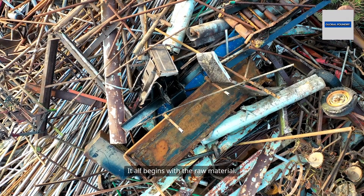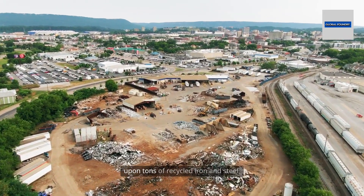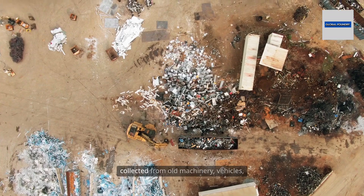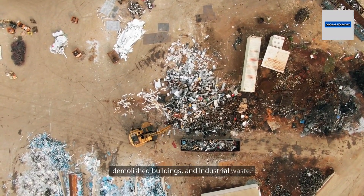It all begins with the raw material. The backbone of iron foundry work is scrap — tons upon tons of recycled iron and steel, collected from old machinery, vehicles, demolished buildings, and industrial waste.